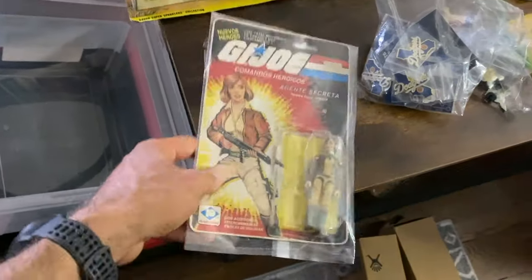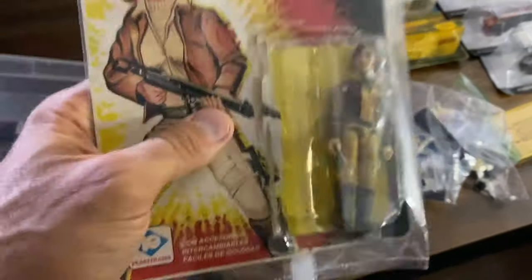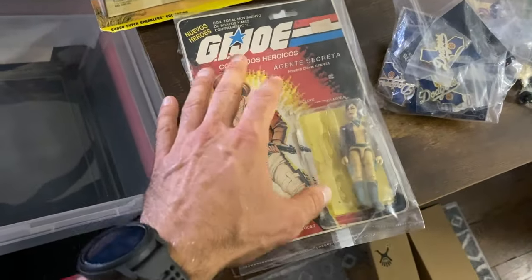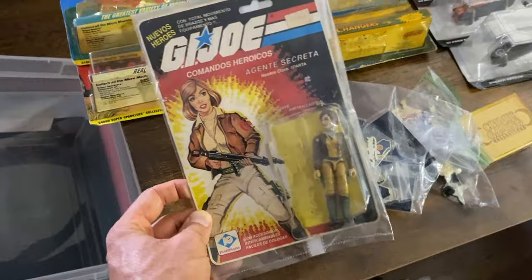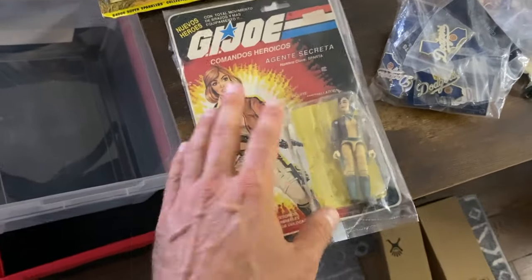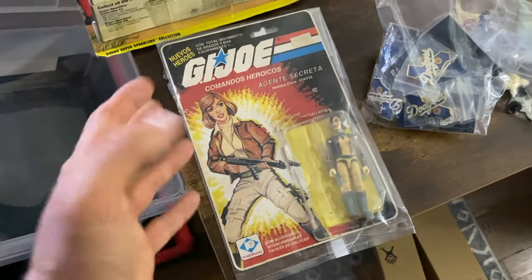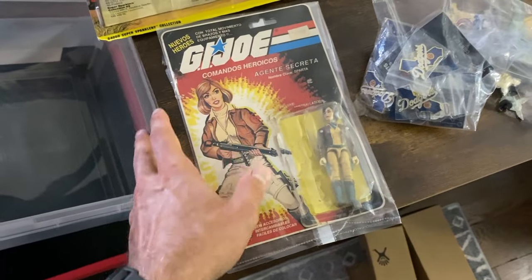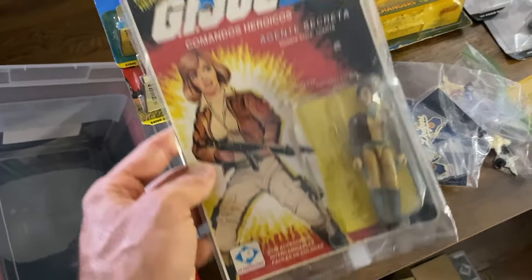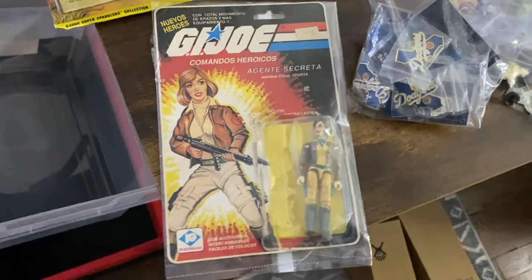Same with this G.I. Joe — I mentioned it earlier. I've had it for about six months and only have a couple bucks into it. The packaging is super beaten up and it's missing the gun out of the package. Even in this condition it looks to sell for about $125 as a Buy It Now, but I'm going to put it up for auction just because I've had it for so long. I'll probably start the auction at like $25 — even if it sells for worst case $25 I have a couple bucks into it so I make money regardless. If I can get $100, I'm going to be ecstatic.